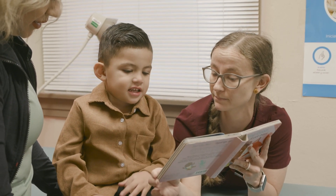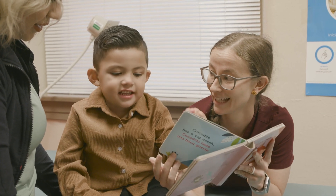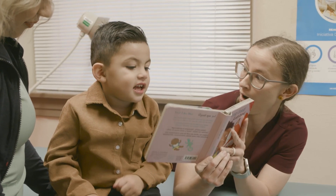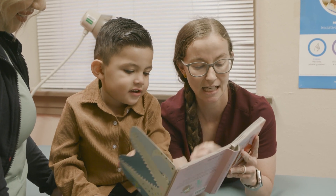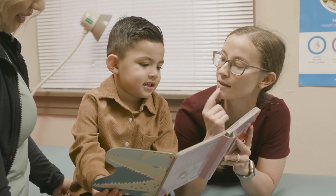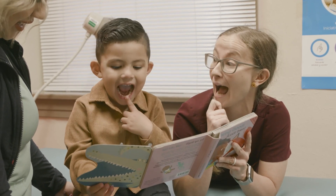What is that? The other one. Do you want to turn it this way? Let's see it — what is it? A crocodile. That's right, a crocodile. Tiene una boca grande. Do you have a big mouth? Can you open your mouth? Like a boca grande.